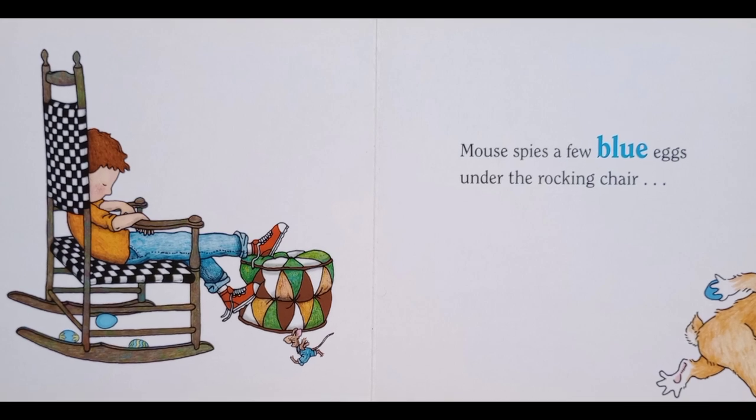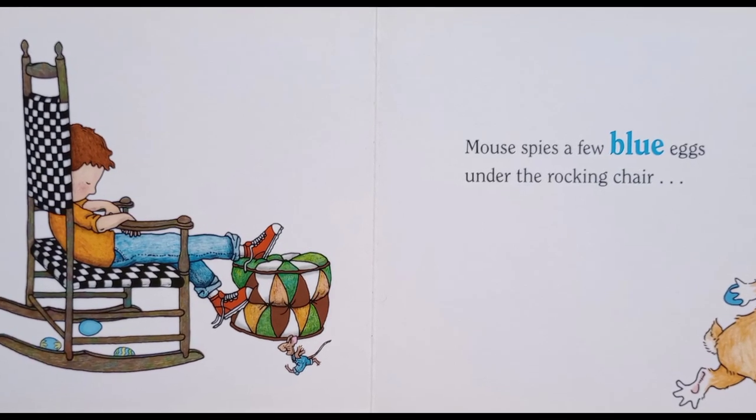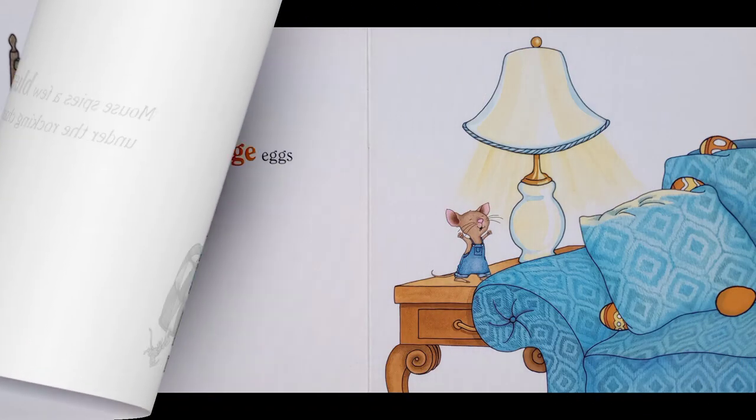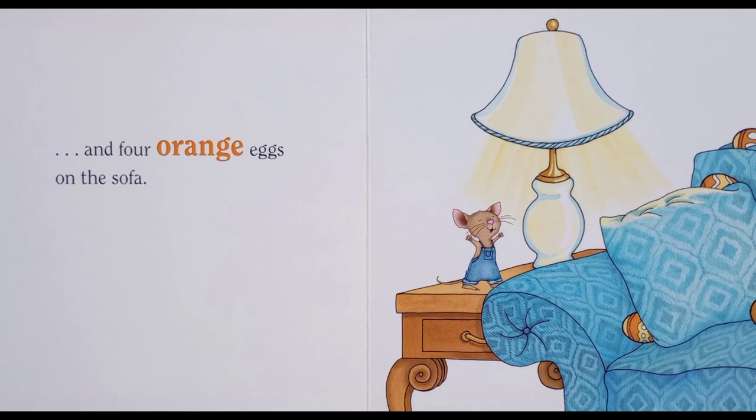Mouse spies a few blue eggs under the rocking chair, and four orange eggs on the sofa.